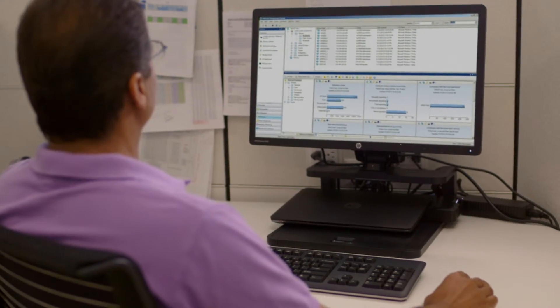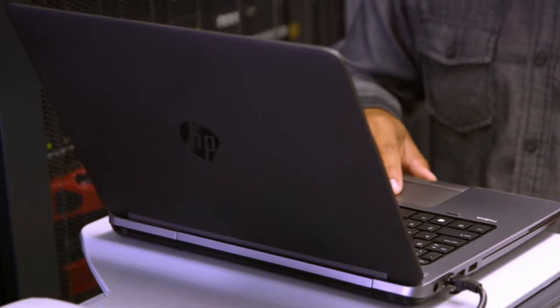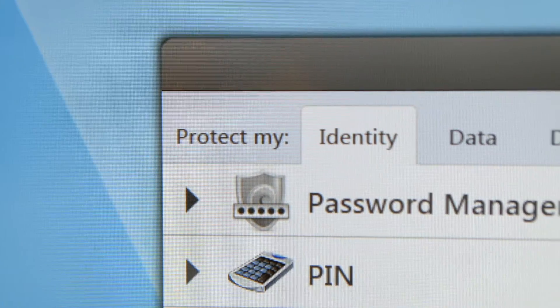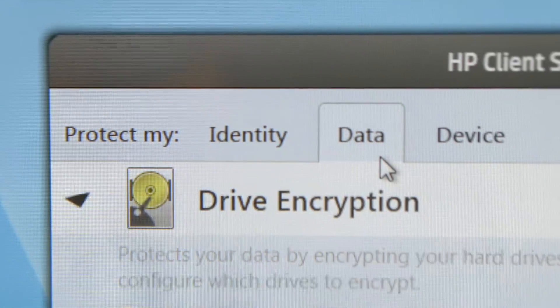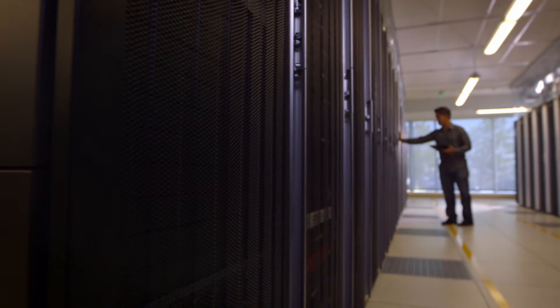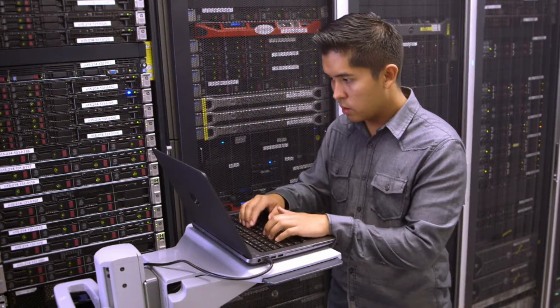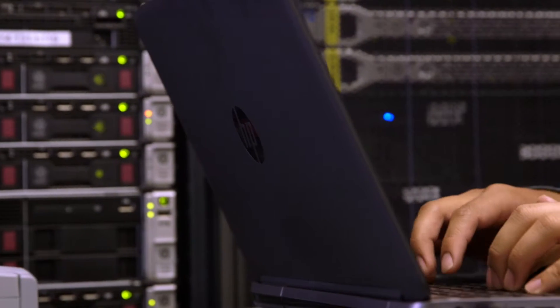Streamline your IT management with HP Client Management solutions. Protecting your company's data is non-negotiable. From BIOS to software to hardware, HP's Client Security Suite safeguards your data, devices and identity with hassle-free security. HP's full portfolio of security and management tools allow your IT department to spend more time building your business and less time defending it.